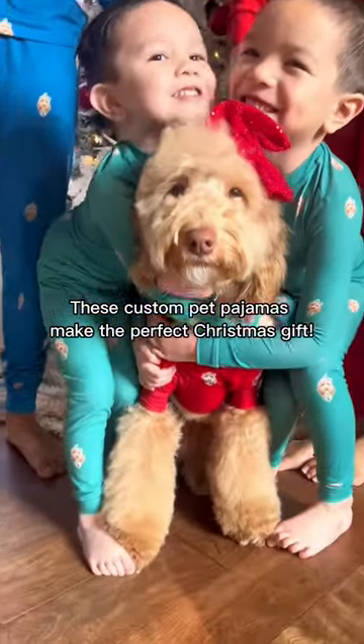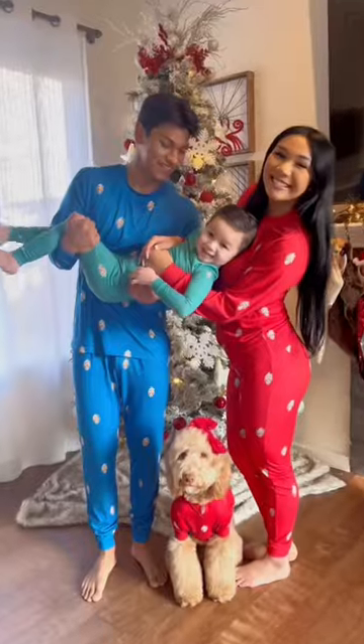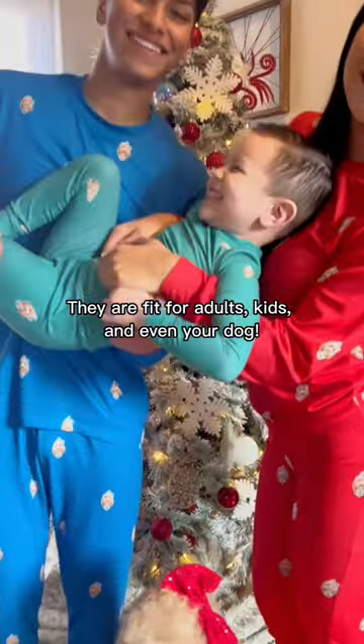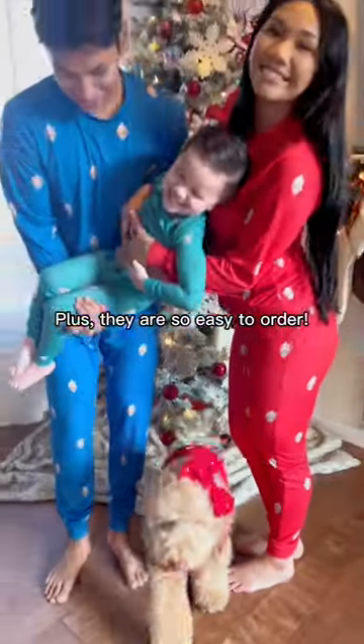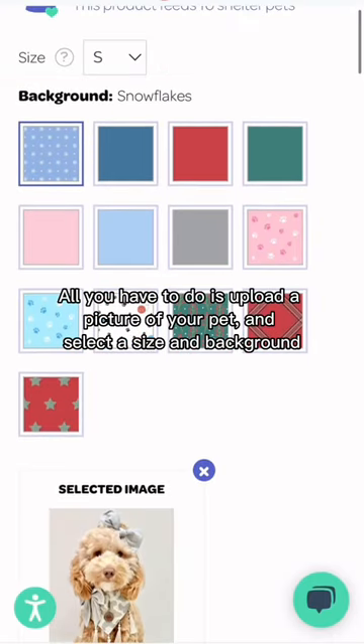These custom pet pajamas make the perfect Christmas gift. They are fit for adults, kids, and even your dog. Plus, they are so easy to order — all you have to do is upload a picture of your pet and select a size and background.